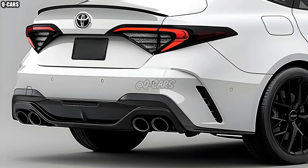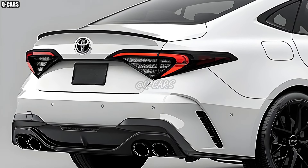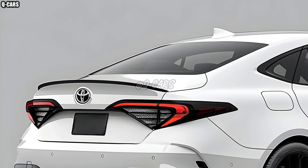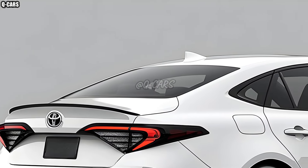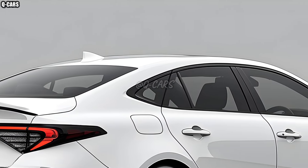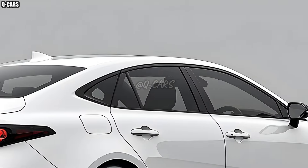The 2025 Toyota Camry has the most plush and contemporary interior ever, thanks to an abundance of premium materials and cutting-edge technology. The upgraded infotainment system is characterized by a bigger and faster touchscreen and simplified controls.